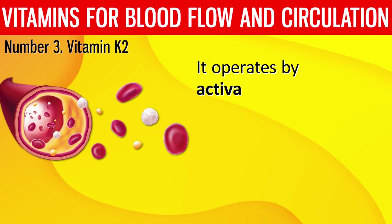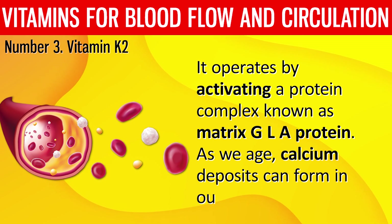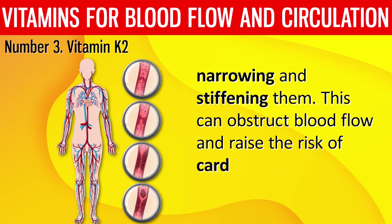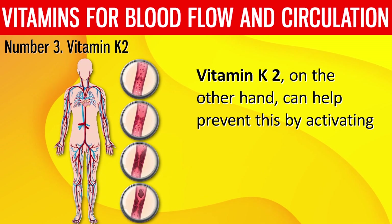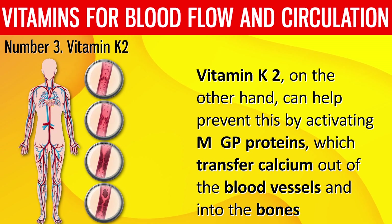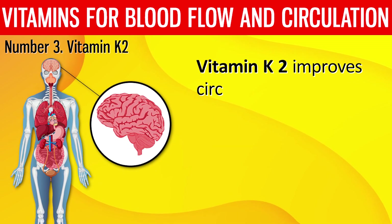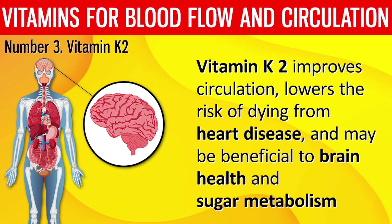As we age, calcium deposits can form in our blood vessels, narrowing and stiffening them, which can obstruct blood flow and raise the risk of cardiovascular disease. Vitamin K2 helps prevent this by activating MGP proteins, which transfer calcium out of the blood vessels and into the bones. This keeps the blood vessels open and flexible, allowing for greater blood flow. Vitamin K2 improves circulation, lowers the risk of dying from heart disease, and may also benefit brain health and sugar metabolism.